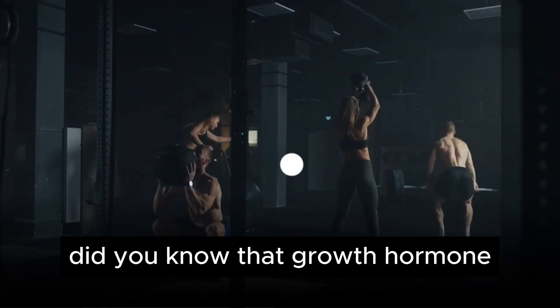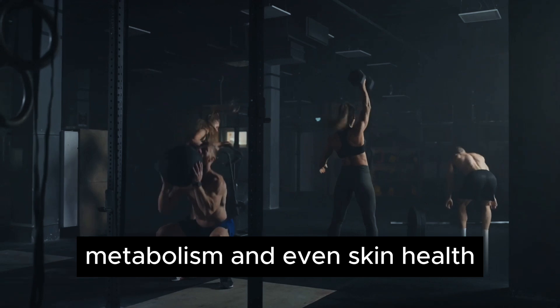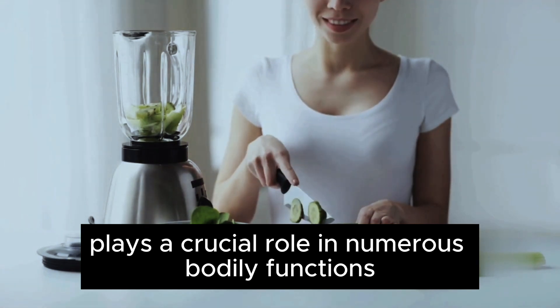Did you know that growth hormone not only regulates height, but also impacts muscle strength, metabolism, and even skin health? This potent hormone, produced by the pituitary gland, plays a crucial role in numerous bodily functions.